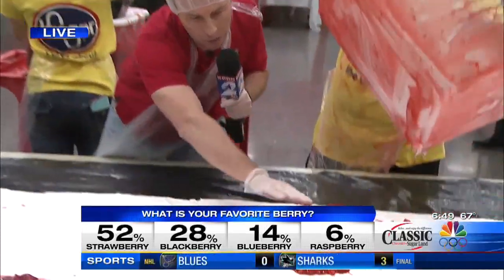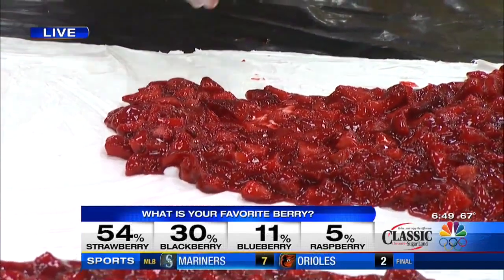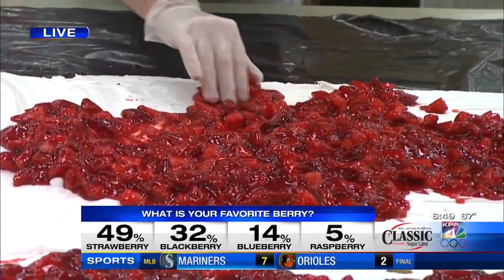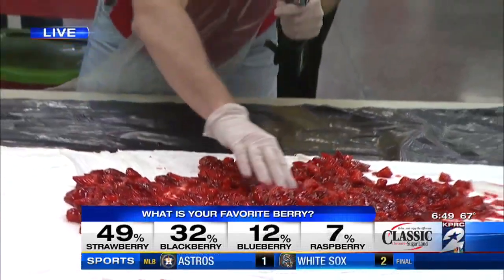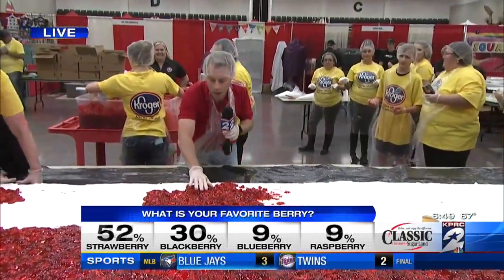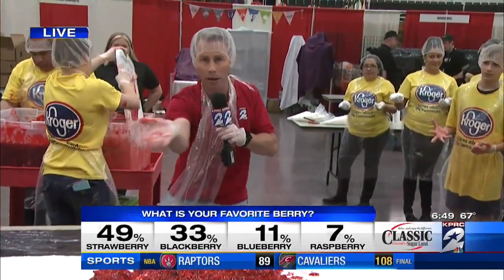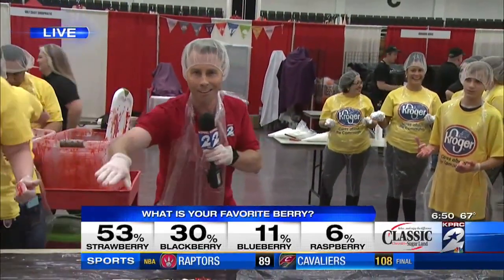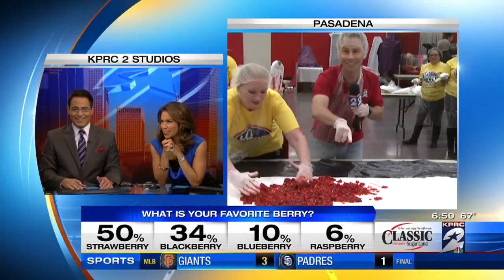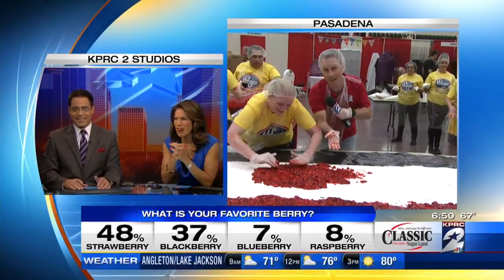That sounds pretty easy, so let me give it a shot here. It is a little cold. Oh look, I've already made a mess here. See, this is probably why I do the weather and I don't do this. Not only that — I don't know about my nae-nae, Rachel, but I got my whip going pretty good right now. She's already fixing your work.